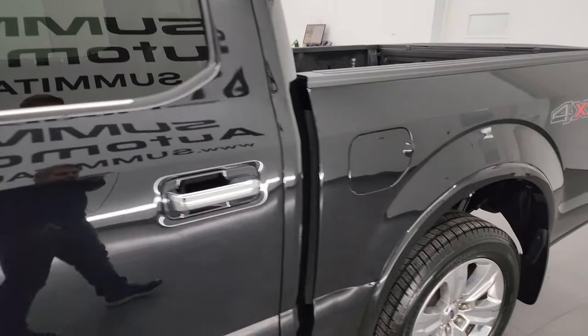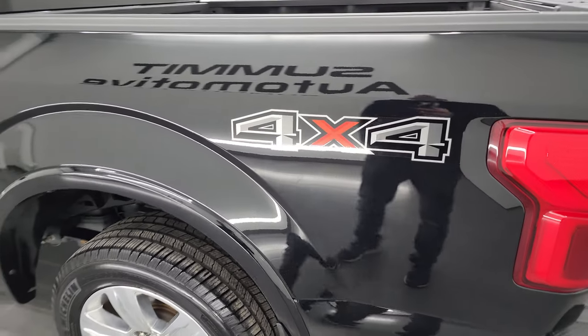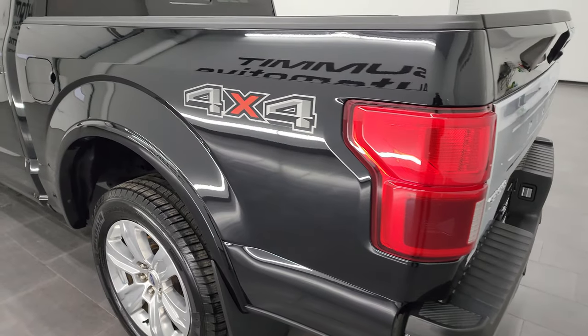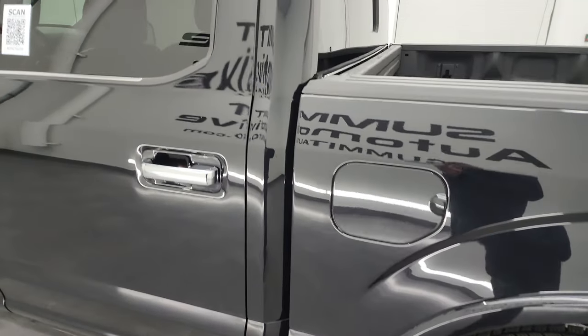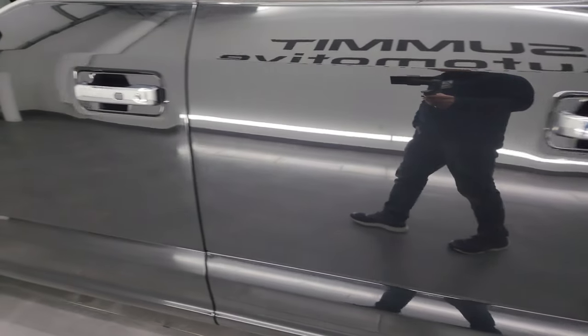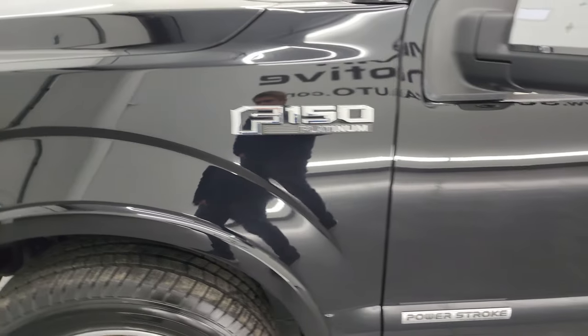Agate black metallic is the color and I shoot all my videos in 4K, so if you have HD capabilities turn them on now — it is your best way to check out the quality, condition, options and cleanliness of the truck before seeing it in person. As you go down this side of the truck, take note of how nice that box, cab and doors are. I didn't see any major dents or dings. Looks really good. Front fenders are in great shape.